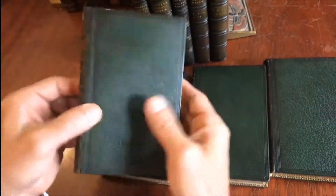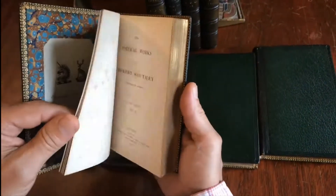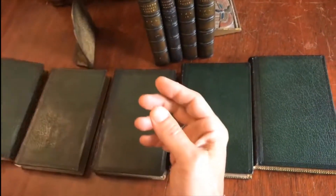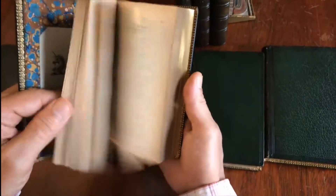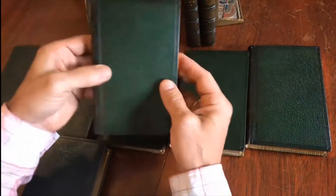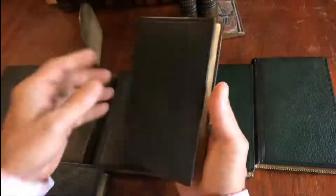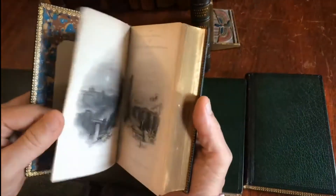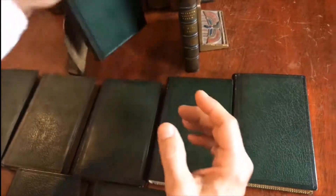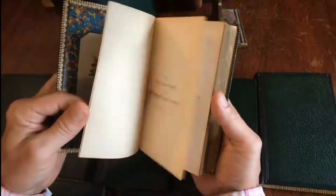Now here we are a hundred years later with nine of the ten volumes. In this instance, it makes sense to simply offer these as nine leather bindings for decorative purposes on a shelf. They're all by the same author and have a nice similar appearance and age patina. However, volume one is not here and there's nothing to be done about it, so we'll price them rather inexpensively as shelf decoration. They all survive in nice condition.